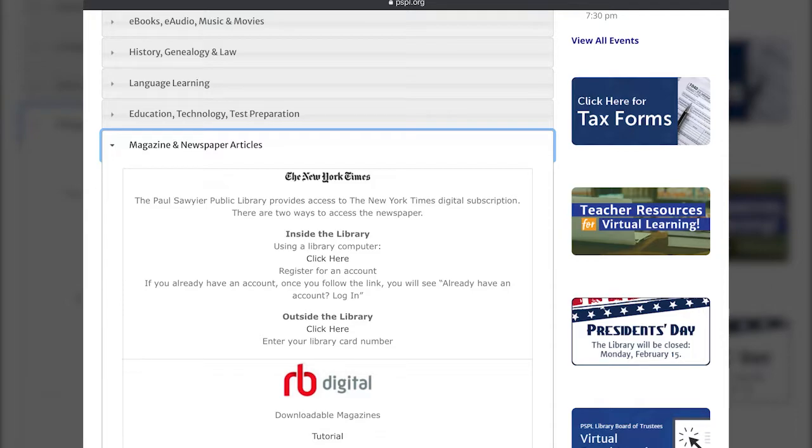Now depending on where you're accessing this from, there are a couple of different links. If you're inside the library using a library computer, you're going to want to click that top link that says 'Click Here' — that'll take you straight to the New York Times and it'll validate you through the IP address of the library computer.